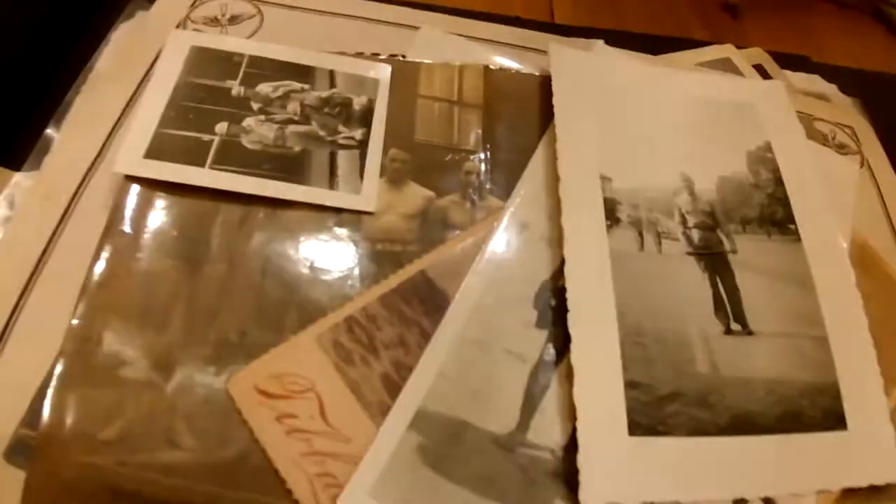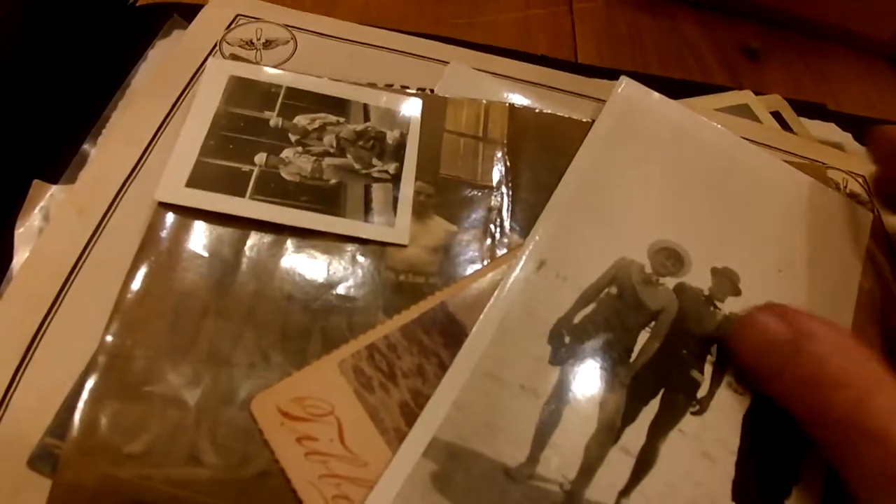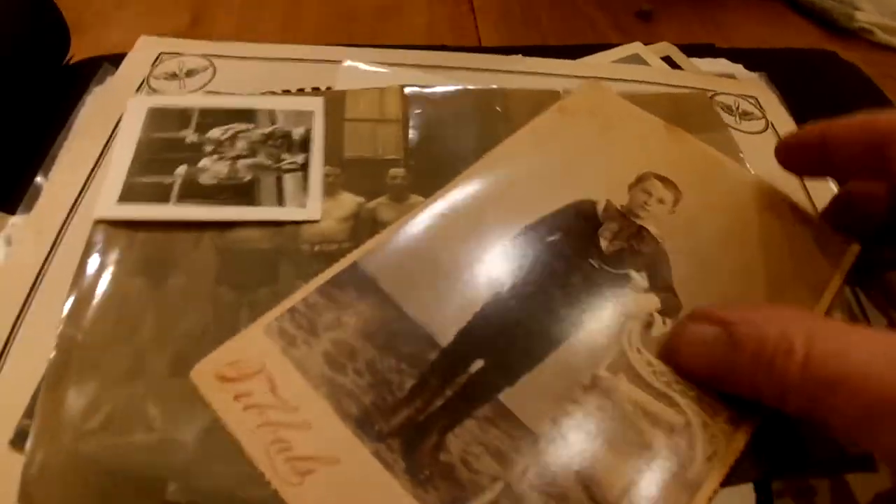A lot of these gentlemen did serve and they obviously probably are no longer with us. These are just great pieces of history. You can see there's a lot of military photos, and then a little bit of fun at the beach. I don't know if you could get away with wearing that anymore, but they look like they're having fun wherever they are. It's a great photo - it doesn't say anything on the back.